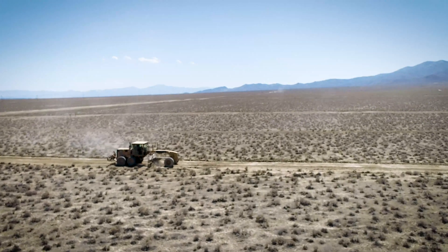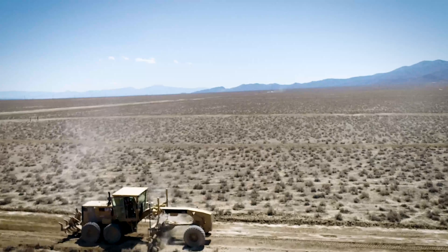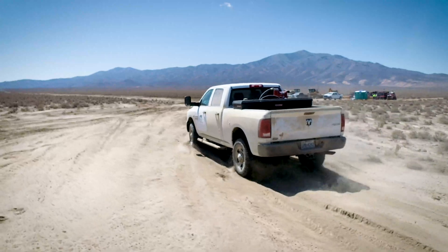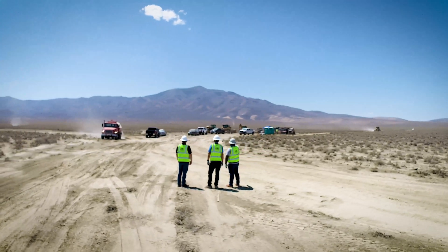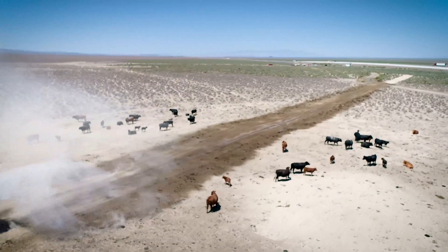Heavy equipment first appeared on this dry and dusty tract of land outside Battle Mountain, Nevada back in August of 2020. MYR Energy Services, a subsidiary of MYR Group, was here to turn 633 acres of sun-scorched earth into a 100 megawatt solar farm and battery storage facility. At first, there were more cows on site than people, but that changed quickly enough.